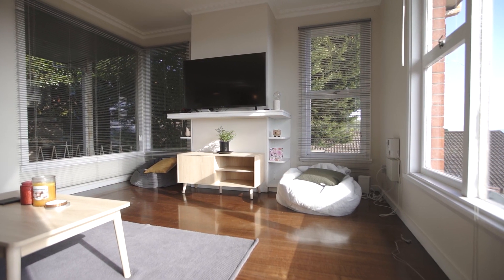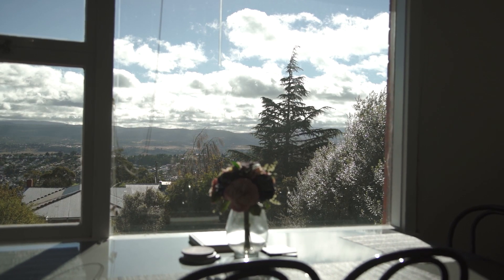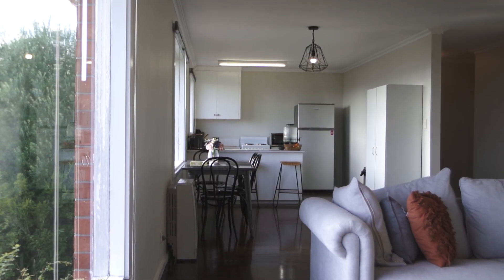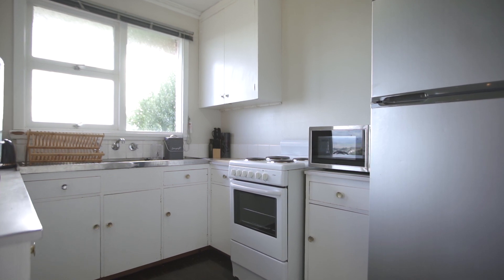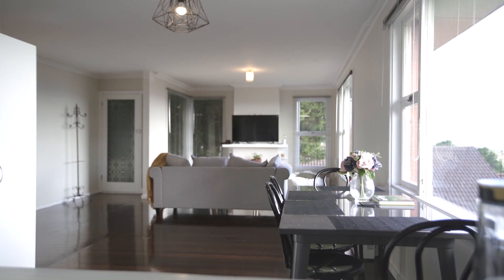Open plan lounge and living are highlighted by the large windows that allow natural light to flow throughout the living space and bedrooms, whilst the kitchen, positioned in the best spot of the home, gets both those stunning views and all day sun.